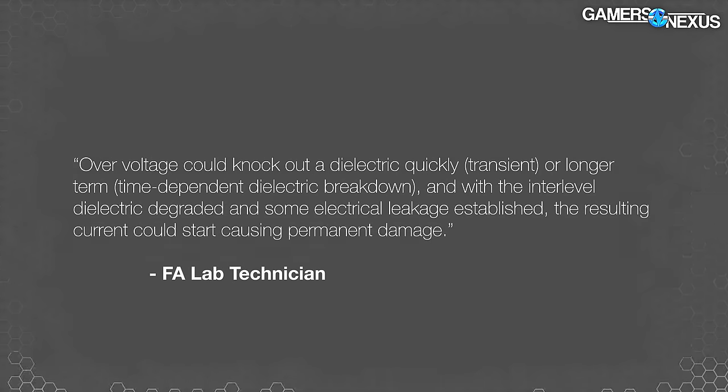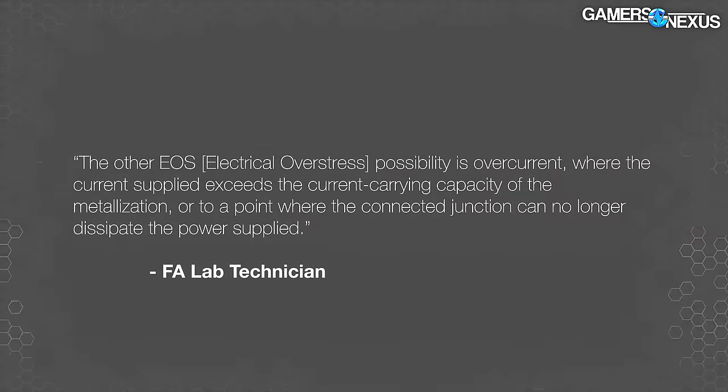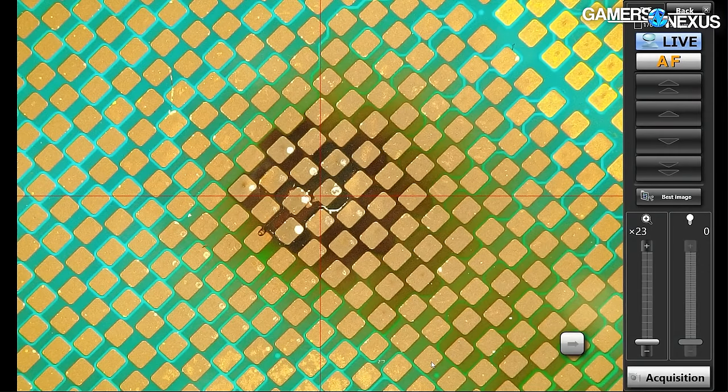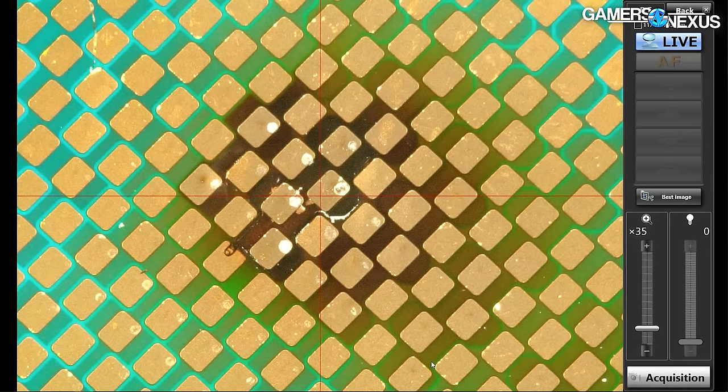When we sent this initial information to our failure analyst contact, they sent the following initial assessment: overvoltage could knock out a dielectric quickly — transient or longer term, time-dependent dielectric breakdown — which is what people mean when they say degradation. With the interlevel dielectric degraded and some electrical leakage established, the resulting current could start causing permanent damage. The other EOS — electrical overstress — possibility is overcurrent, where the current supplied exceeds the current carrying capacity of the metallization or to a point where the connected junction can no longer dissipate the power supplied. Continued cycling in this degraded state would exacerbate the damage. Each of these could have happened to get the damage we're seeing presently — we've reproduced one of those possibilities.